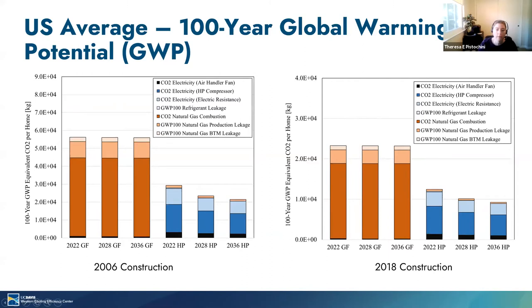On the next slide, you see the same analysis but for the 100-year global warming potential. When you look at the 100-year versus the 20-year timescale, the biggest takeaway is that the methane emissions have a more significant impact compared to carbon dioxide on the 20-year timescale and are less significant on a 100-year timescale. Otherwise, the trends again are quite similar.